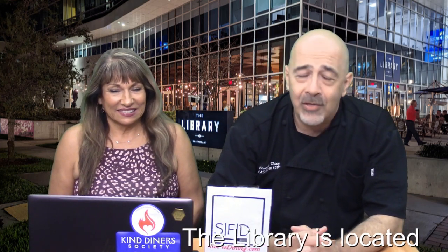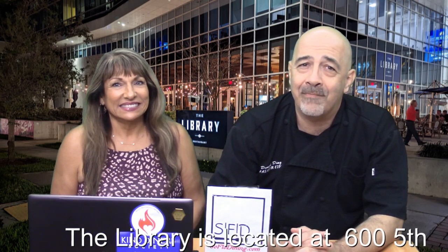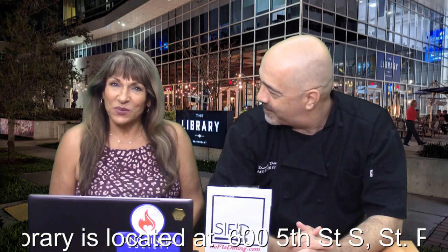In this edition, we're going to talk to you about the Library — not your local library, the Library in St. Pete. That's the west coast of Florida.